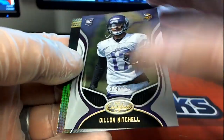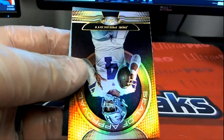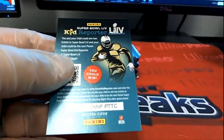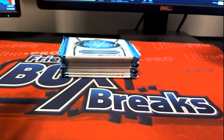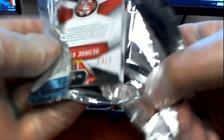Oh, that is good. Dalvin Cook, look out. There's Foles, Godwin. Here we go — Deontay Johnson, Freshman Fabric, 327 of 499. Nice two-color rookie. Alright, Kevin.